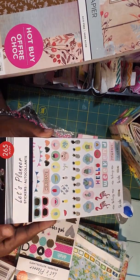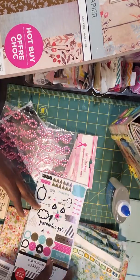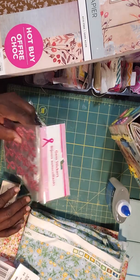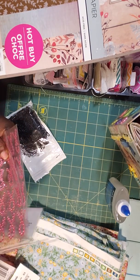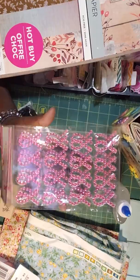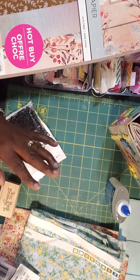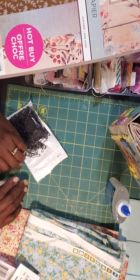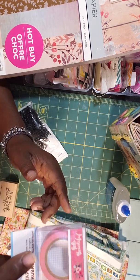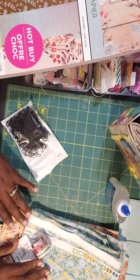I got a couple of sticker packs to go on my planner and also to put inside my tins when I sell them. I also saw they put out some breast cancer awareness items, so I picked up two packs of those ribbon items since I hadn't seen them there before. And I got a washi tape that says 'Hello Beautiful' — I think that's everything from Dollar Tree.